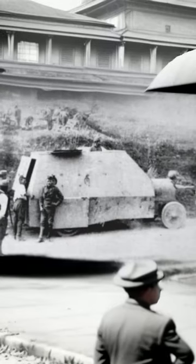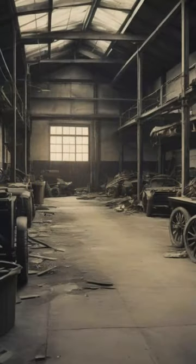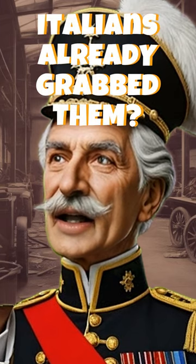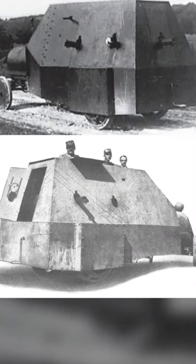After the war, there was a treaty that said the Austrians couldn't have any more armored cars. But when the French turned up to confiscate them, they found zilch! The Austrians were like, 'Oh, those old things? The Italians have already grabbed them.' They waited nine days to come up with this story, so no one really knows where they all went.